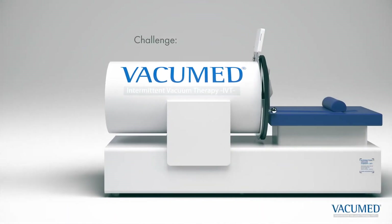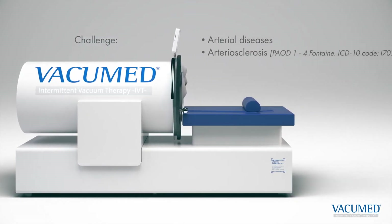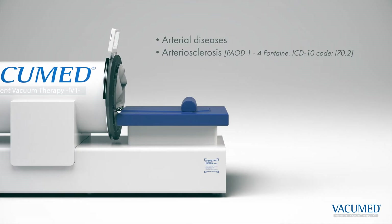Arterial diseases, and in particular peripheral arterial occlusive disease, are one of the biggest cost factors in healthcare. The prevalence is high, and the trend is ascending.